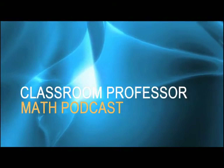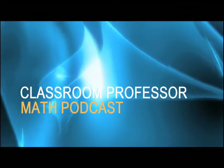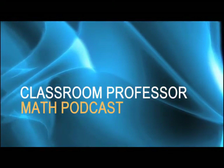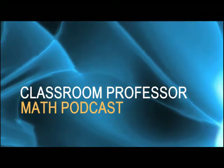Hello, and welcome to the Classroom Professor Math Podcast. This program is designed to help you to prepare and teach mathematics more easily, efficiently, and effectively, to truly engage your students in mathematical thinking, and to develop their numeracy.